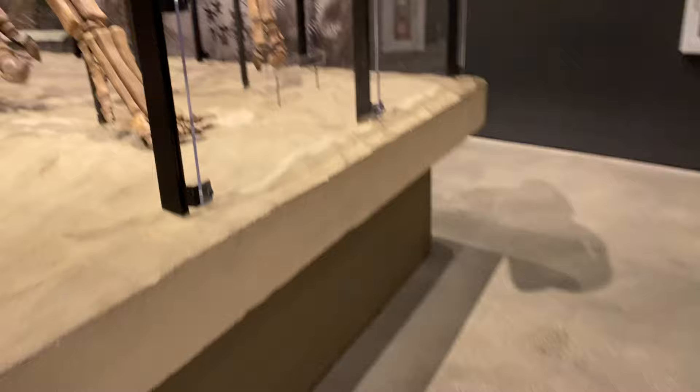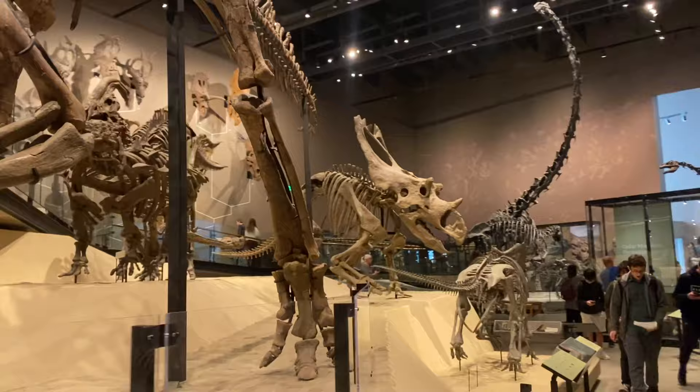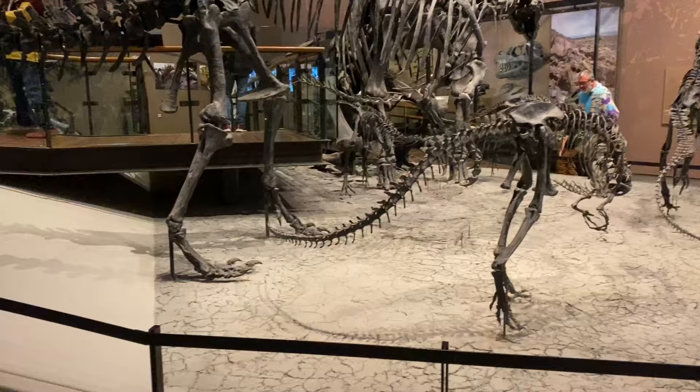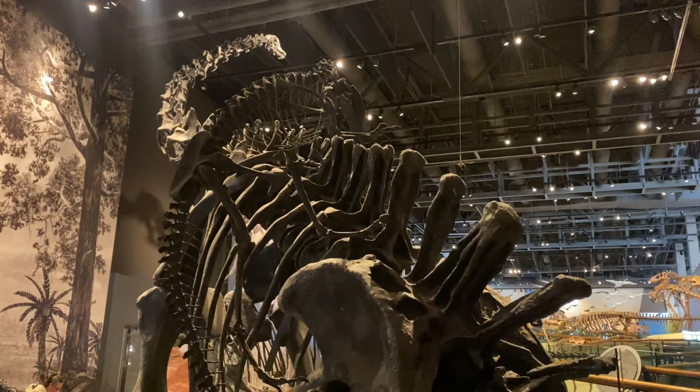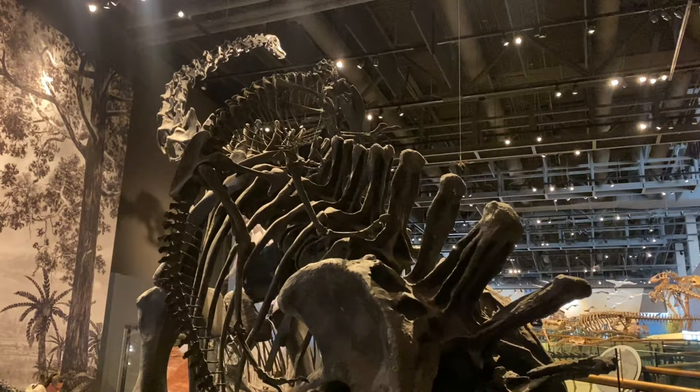I'm excited to see the Attasaurus in the flesh! While you're working on that, we're going to round the corner away from the displays and into the main fossil area. This area is amazing — just the way it's set up is beautiful. It feels like you round the corner and come face to face with a different dinosaur around each turn. They have a beautiful selection of triceratops skeletons and skulls, so let's get into it.